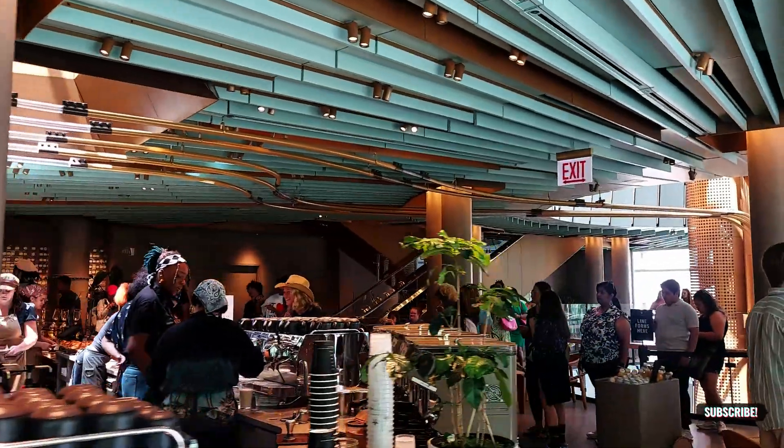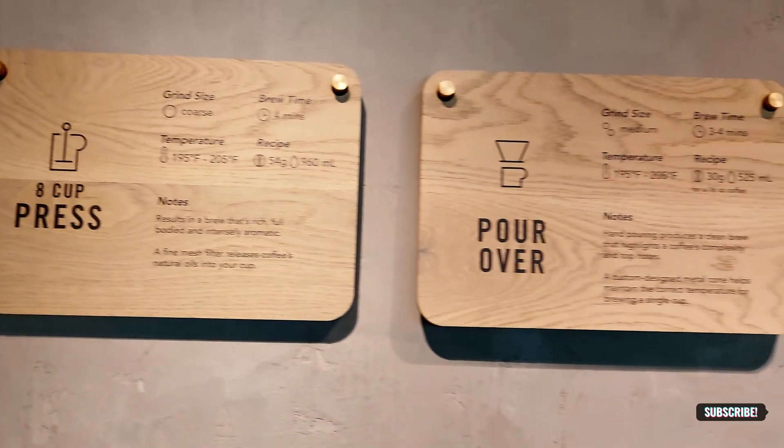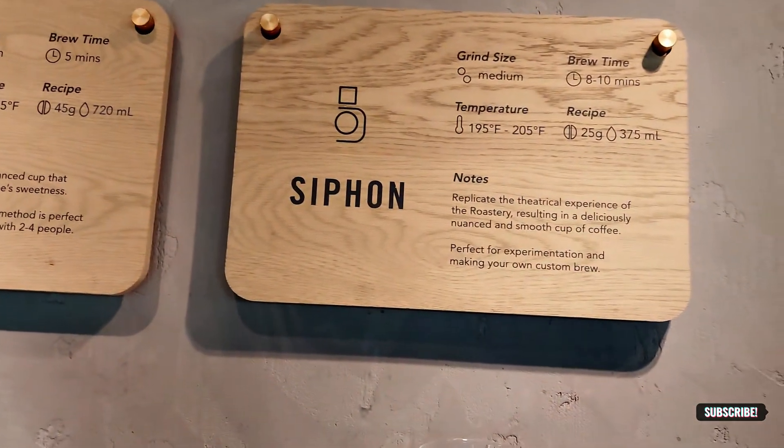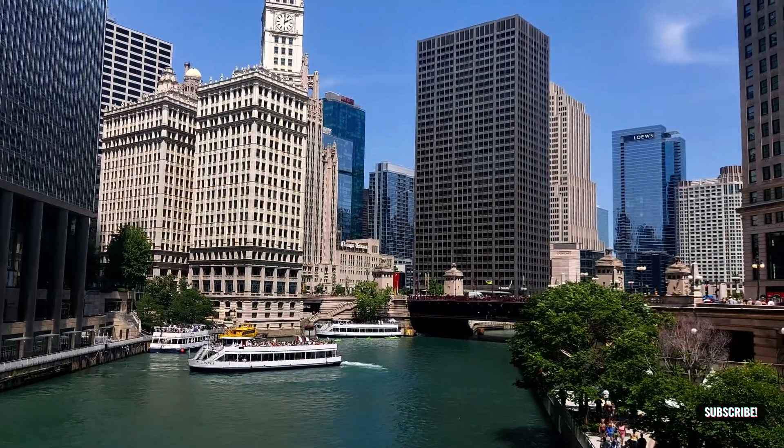That was the tour of the world's biggest Starbucks Reserve. Let me know in the comments if you've been here and what your go-to drink is. See you in the next one - don't forget to like the video and subscribe to the channel.